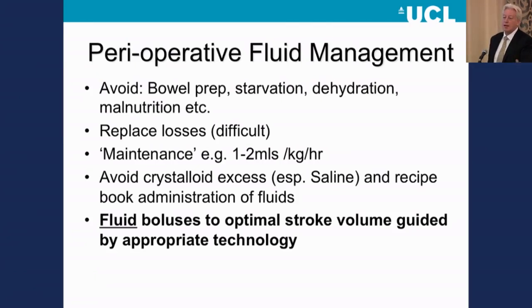The idea that you can hit that sweet spot by giving seven mils per kilo per hour or some magic number is complete nonsense — it's non-physiological. If you are going to give resuscitation fluids, use boluses to achieve an optimal stroke volume guided by appropriate technology, which at one end of the spectrum is heart rate and blood pressure, and at the other end is measures of cardiac output.